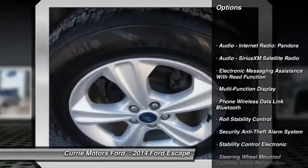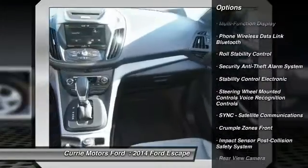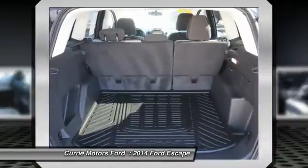Traction control, keyless entry, power steering, cruise control, power brakes, clock, fog lights, power door locks, compass, child safety locks.